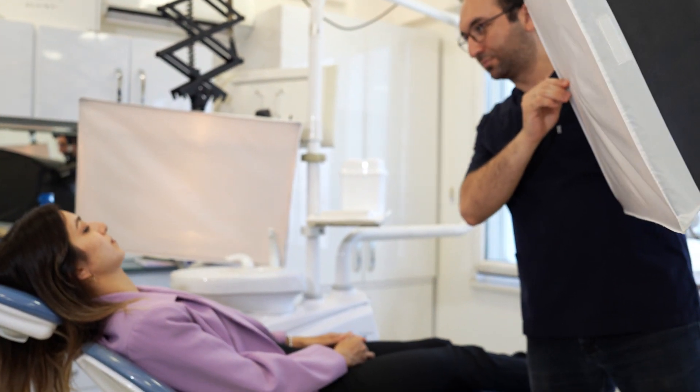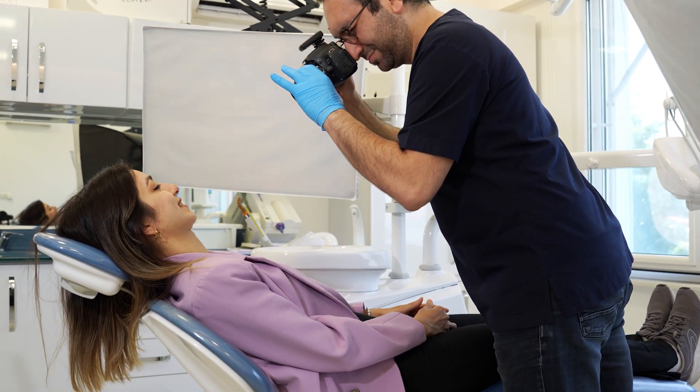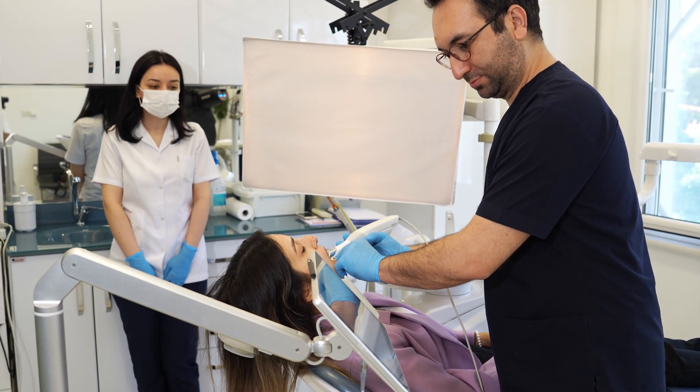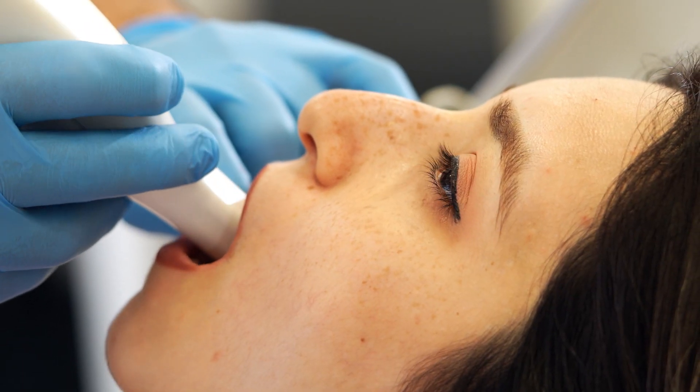Dear patients, we bring you comfort with developing dentistry technologies. All technological restorations such as digital dentistry applications are actively used in our institution.